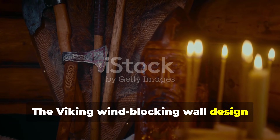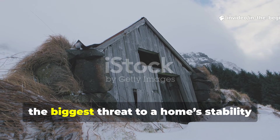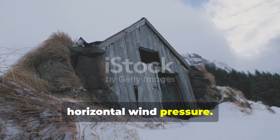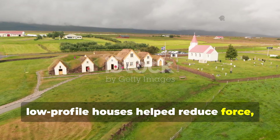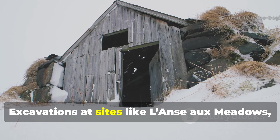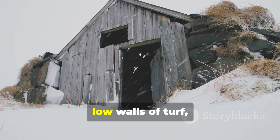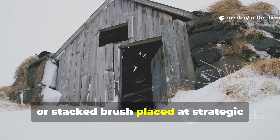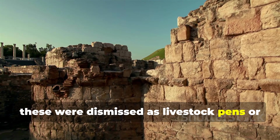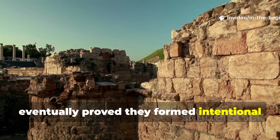The Viking wind-blocking wall design started with a problem modern builders underestimate. In Viking territories, the biggest threat to a home's stability wasn't snowfall or even cold — it was horizontal wind pressure. Long, low-profile houses helped reduce force, but the real innovation occurred outside the structures. Excavations at sites like L'Anse aux Meadows, Borg in Lofoten, and various Icelandic farmsteads revealed low walls of turf, stone, or stacked brush placed at strategic distances from the main dwelling. For years these were dismissed as livestock pens or random debris boundaries, but airflow studies and soil patterning eventually proved they formed intentional wind traps.